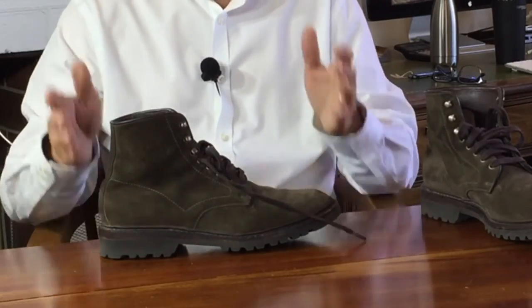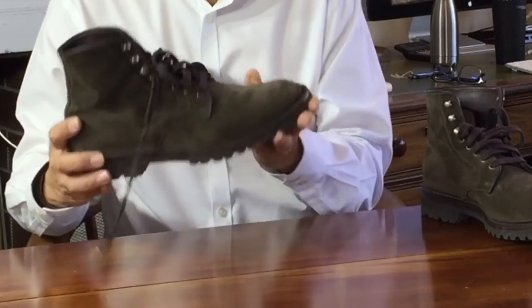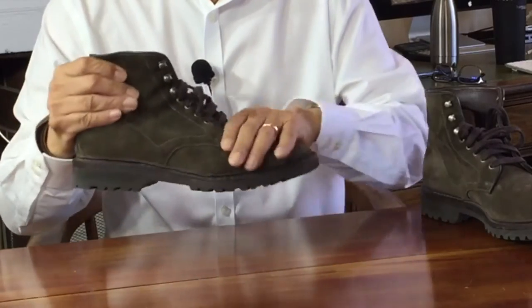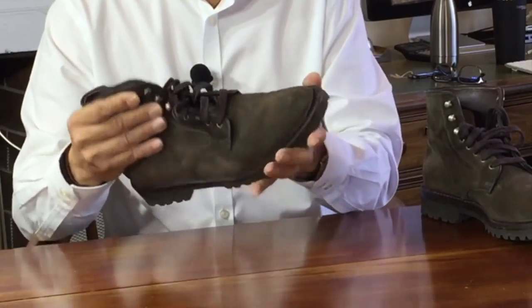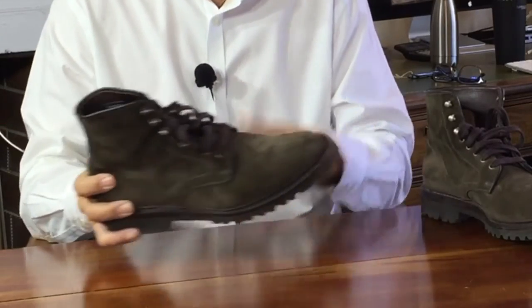Caring for the suede is easy, especially for what are essentially very casual boots. The design of the boot is such that you probably don't mind if the suede gets a little roughed up, unlike if it were a dressier boot with a flat sole, like my Thomas George collection Frio boots.